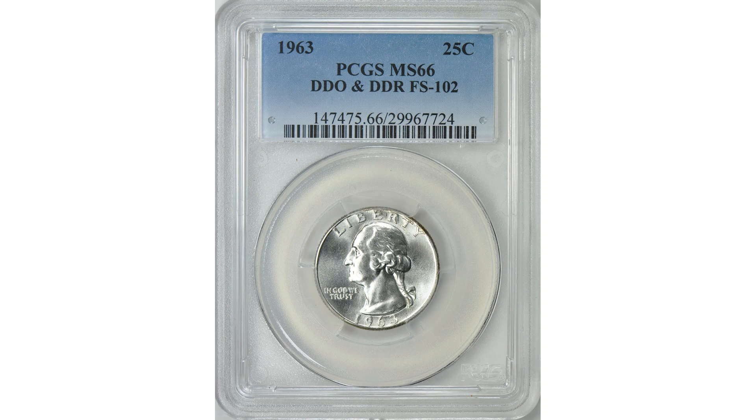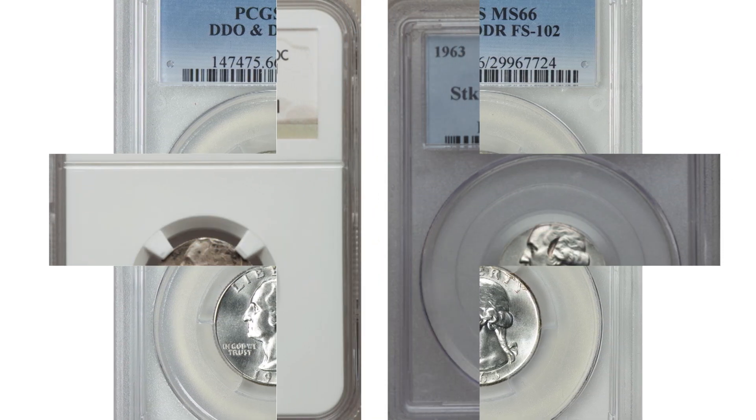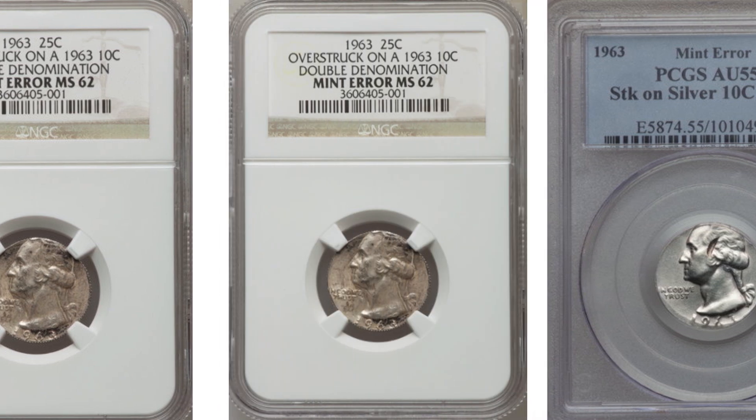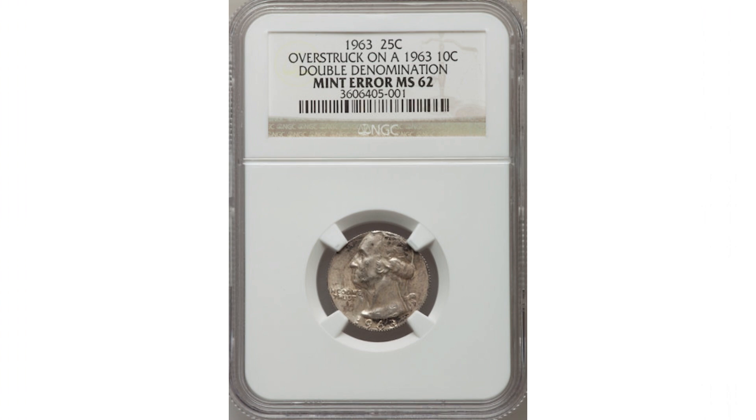Don't just look at it for its silver value. As far as errors go, many exist on the 1963 quarters. You can find the 1963 quarters struck on a dime or silver dime planchet — one is a double denomination error, and another is a wrong planchet error. They are valuable, and their price depends on the error's condition. Even in circulated condition it will bring you hundreds, and in low mint state grades over $1,000. This error quarter graded MS62 sold at Heritage Auctions for $2,100 — amazing money for a coin in MS62 grade that you could find in your change.